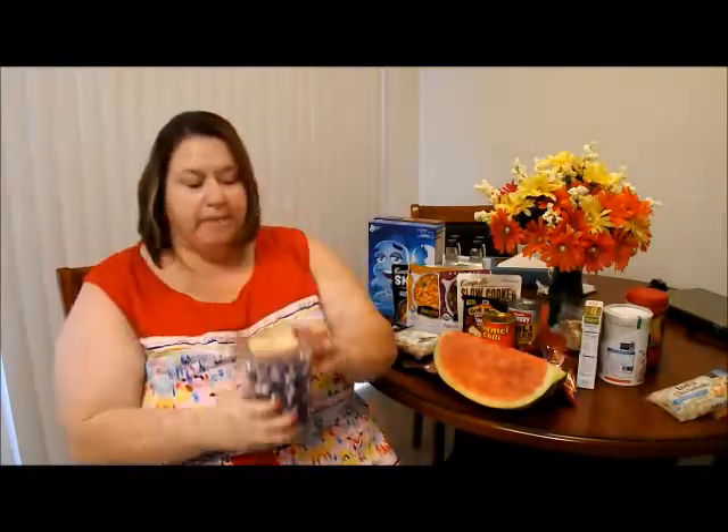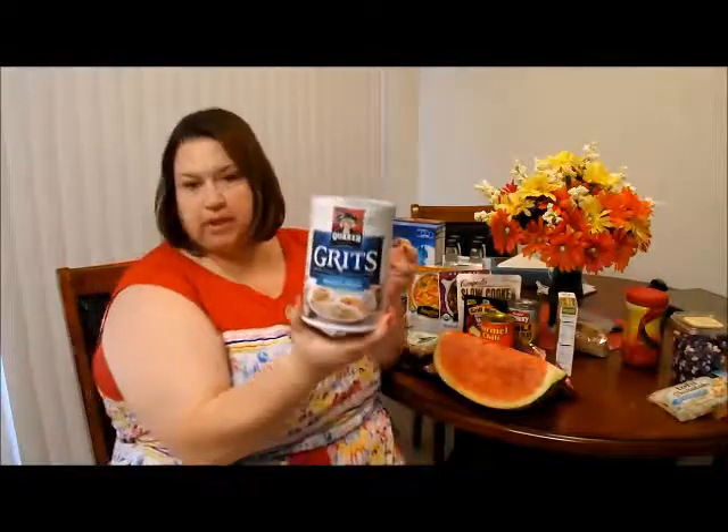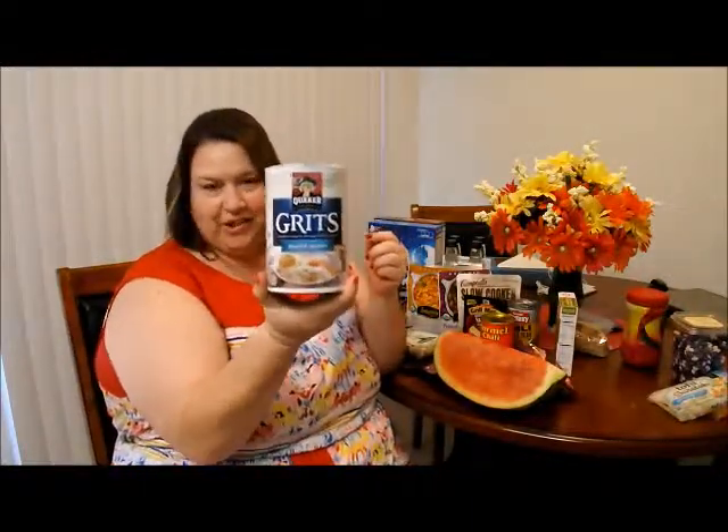I got some candy corn because it's that time of the year, but I've never seen different flavors — this one is actually blackberry cobbler, so good stuff. My husband got some grits because he's a grits kind of guy. I am an oatmeal kind of girl.